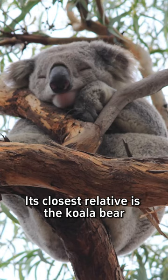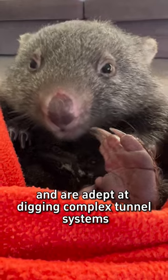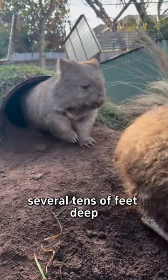Its closest relative is the koala bear, which isn't really a bear but a marsupial like the kangaroo. Wombats have strong claws and are adept at digging complex tunnel systems which can be quite extensive, going up to 98 feet long and several tens of feet deep.